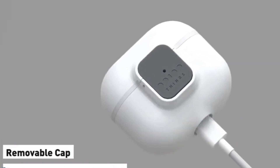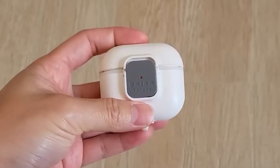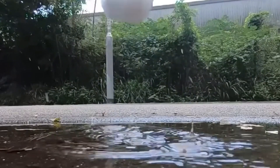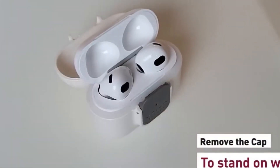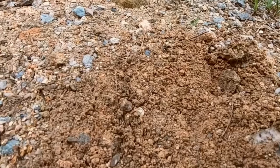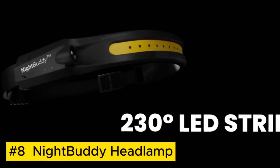The All-Weather AirPods Case is your durable guardian for every adventure. Engineered to withstand all conditions, this robust case offers waterproof, dustproof, and shockproof protection for your precious AirPods. The snug fit design ensures easy access to charging ports and guarantees a secure grip, whether you're navigating the urban jungle or exploring the great outdoors.